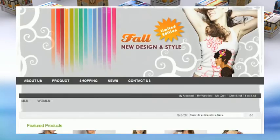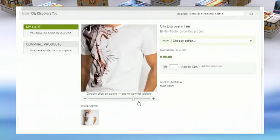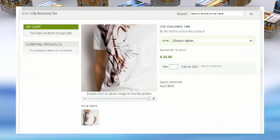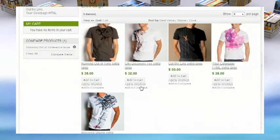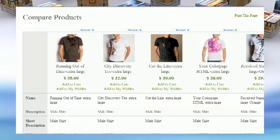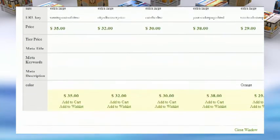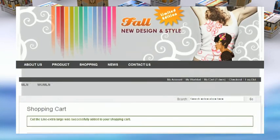Your customers can use the wish list feature to create and share their own list of desired products. With our extraordinary pan and zoom technology, your customers can view products in vivid detail. Using the product comparison feature, your site visitors will be able to look at a side-by-side comparison of your merchandise to establish exactly which product is ideal for them.